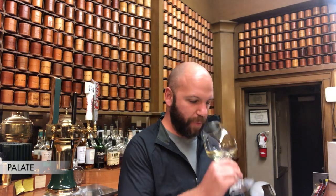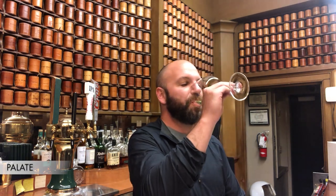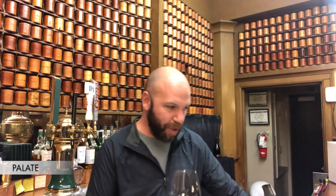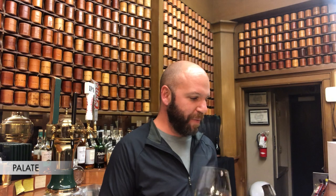Onto the palate. I'm drawing in air to kind of aerate the wine in my mouth — it may feel silly to do, but it is helpful. Sweetness — this is an off-dry wine. You can go anywhere from bone dry, dry, off dry, and into the sweets. It's not a completely dry wine, but a little off dry.